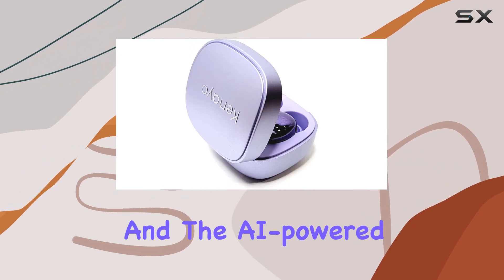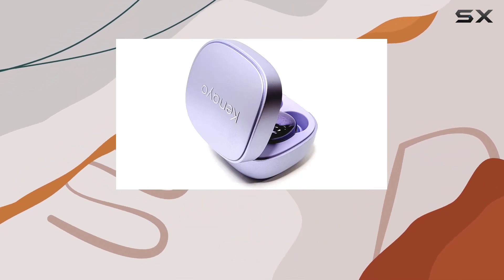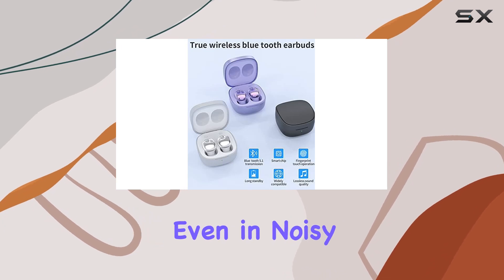The earbuds also integrate smart sensors — they pause music when taken off and resume when placed back in your ears. The AI-powered noise reduction ensures crystal clear calls even in noisy environments.